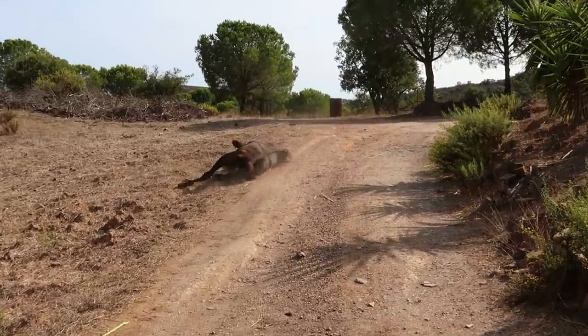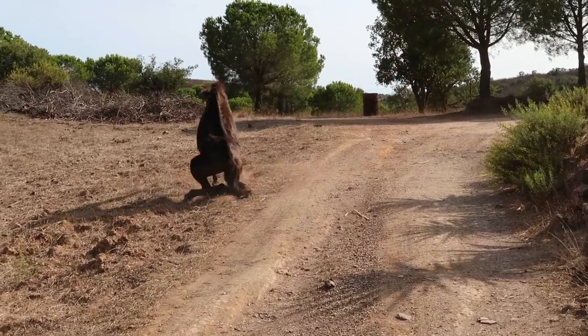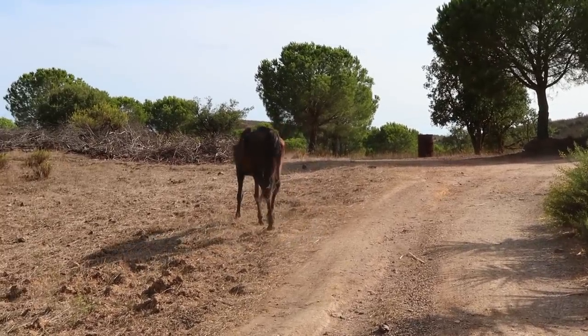Someone decided to lay down and go roll. Is this the first time you've seen this? Yeah, it's the first time. I guess she's feeling good.